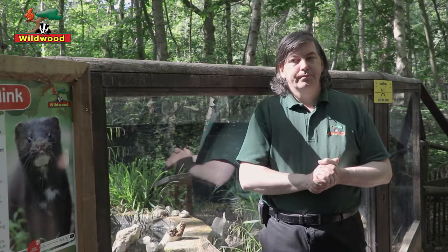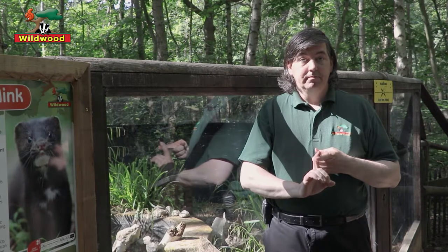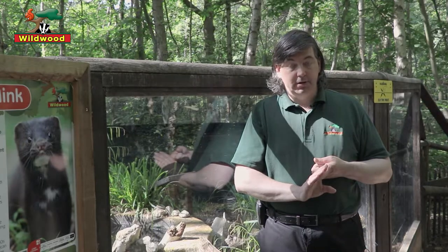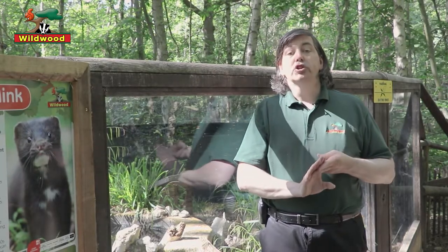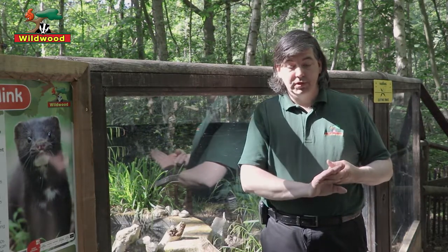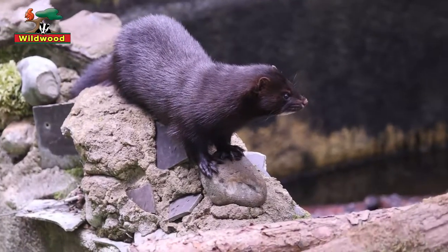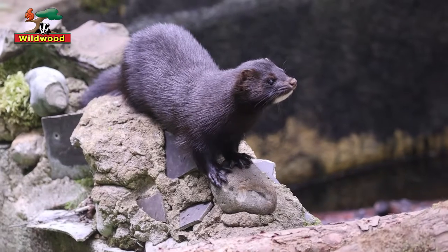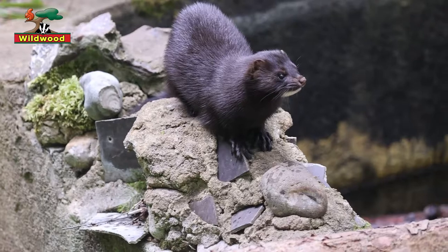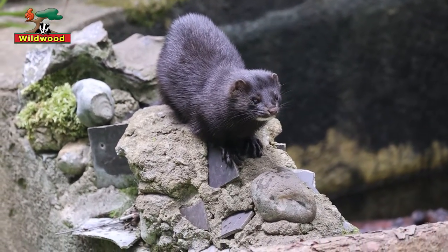The reason for their decline is down to several different factors. There's been habitat loss — like the American mink, they like wetland areas, and those have been drained for land use. There's pollution, which is affecting not only the European mink directly but also their food source. They've been hunted for many years for fur. And finally, there's the arrival of their cousins, the American mink. It's been proved that in areas with both European and American mink, numbers of Europeans start to drop when the American mink turn up.